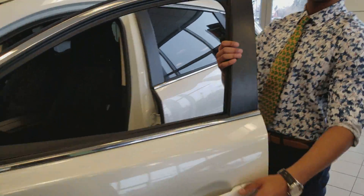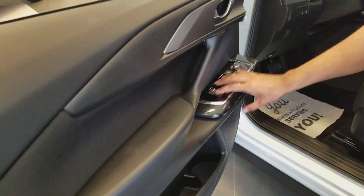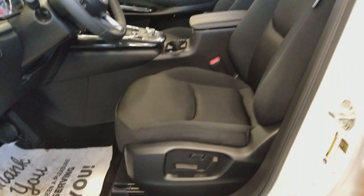Now we'll quickly go inside and look at some of the features. We've got our power windows, mirrors, and locks all right there. We've got this beautiful piano glass finish on the inside, and we've also got power seats for the driver's side with cloth interior.